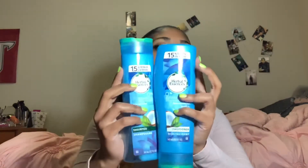Starting off with my shampoo and conditioner — I use Herbal Essences Hello Hydration shampoo and conditioner. I like it, I like the conditioner and the shampoo, but I don't shampoo my hair that often. You're not supposed to shampoo your hair that often because it dries it out and stuff like that.